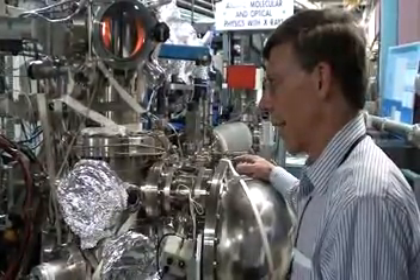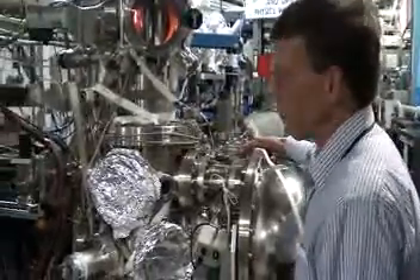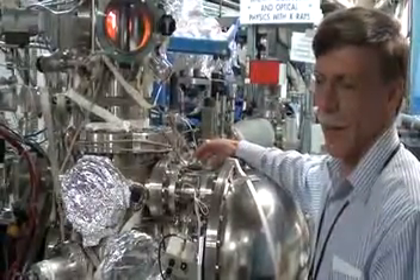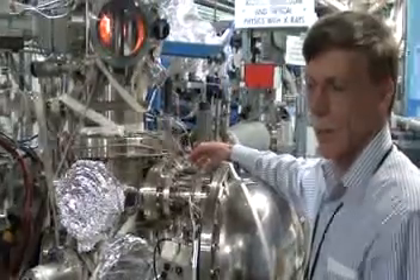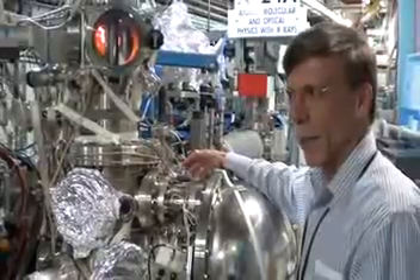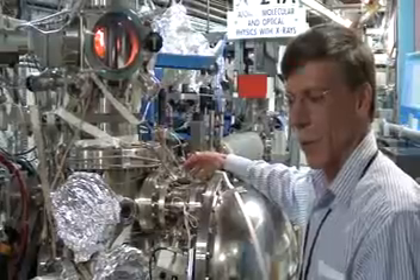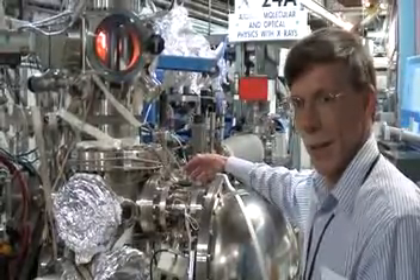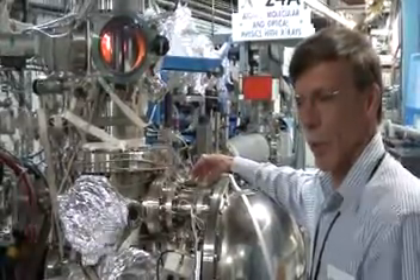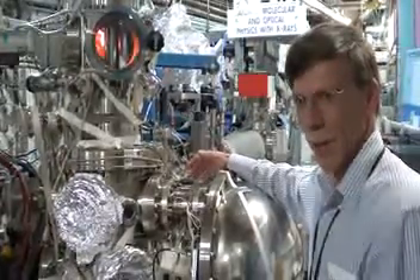The use of the beamline is to establish structure-function relationships. We use the synchrotron light to probe the atoms of complex materials, and these materials need to determine their chemical structure. X-ray absorption does that through the promotion of inner-shell electrons into unoccupied states, which are co-molecular orbitals. These reveal the chemistry of materials. In order to sense that absorption, two methods are used: electron yield and fluorescence yield.